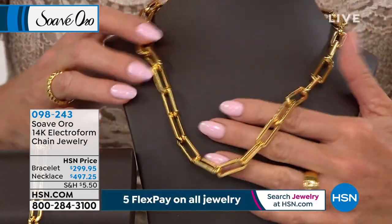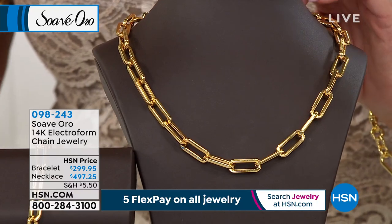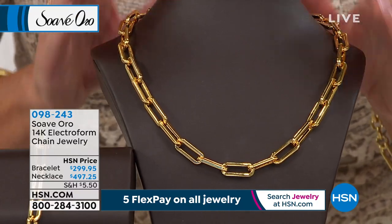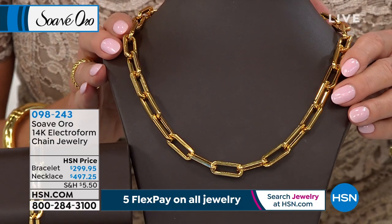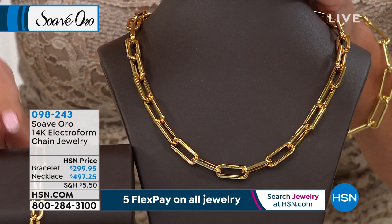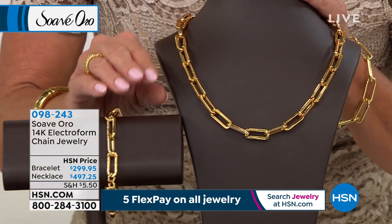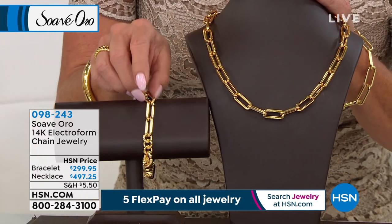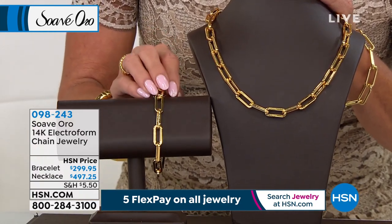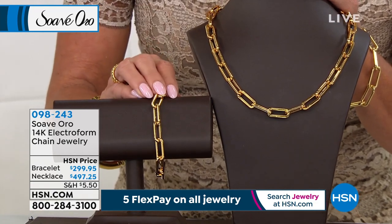This is a customer pick — one of our number one top sellers — and we are offering it today at $497.25, five flex payments. We also have the matching bracelet available for $299.99, in small/medium or medium/large. Both of these customer picks are on hsn.com.